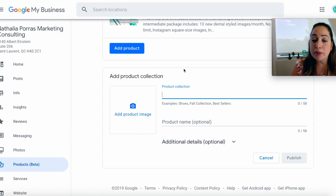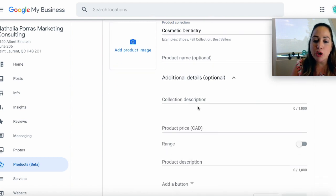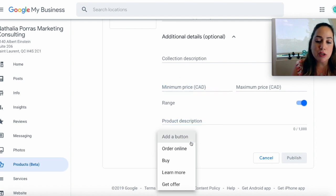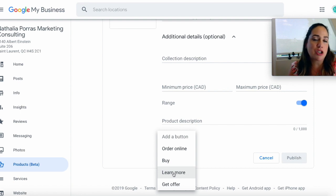So how do you do this? You add your product collection name — that's the main category, so let's say cosmetic dentistry. Then you add a product image, your product or service name, and a description. You don't necessarily have to add a product price, but if you want, you could add a range with a minimum and maximum price for that specific treatment. At the end you add a button — I would use 'Learn More' so that they go to your website and book an appointment.